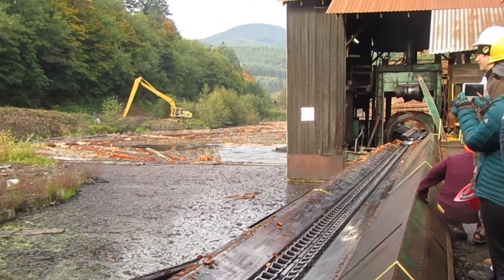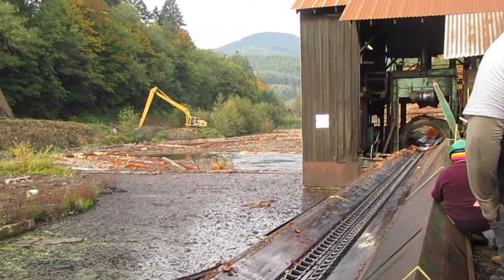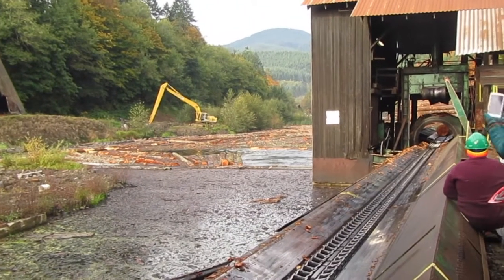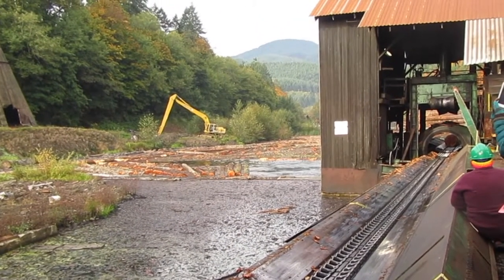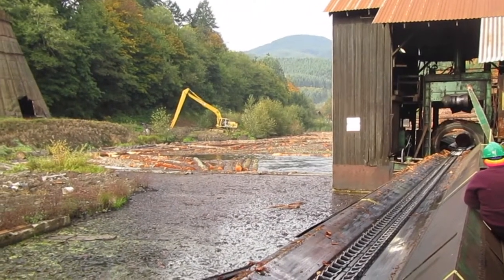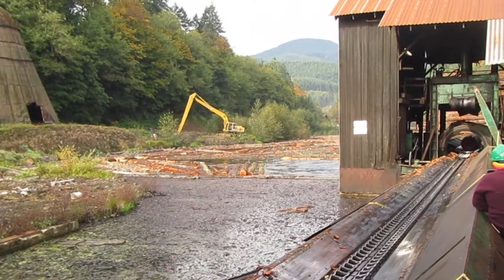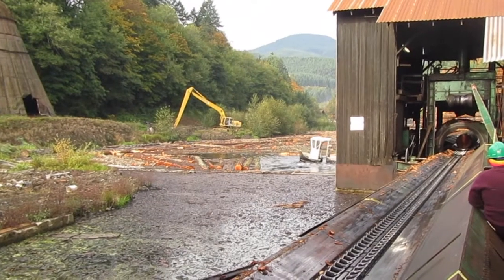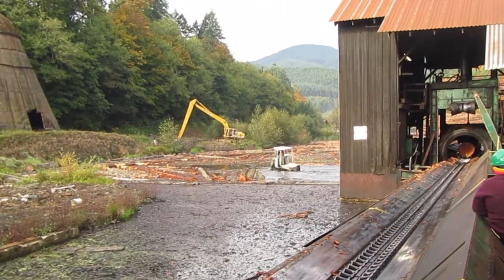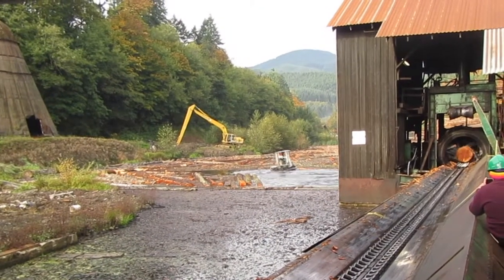The first stop for the logs is the bark stripper. From a distance, you can see the log rolling onto the belt from the pond, and then it's going to go through the bark stripper. You can see the little equipment coming down and surrounding it and stripping off the bark.